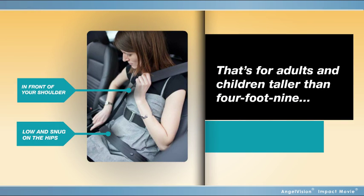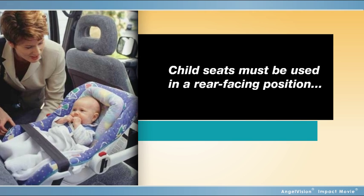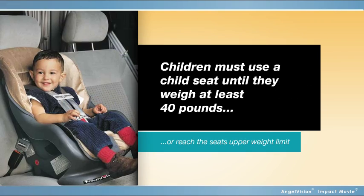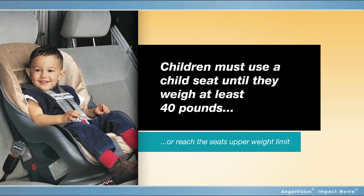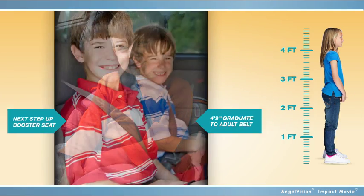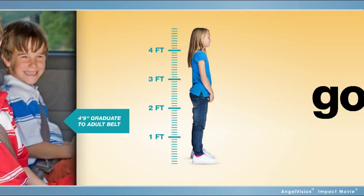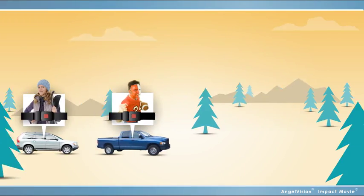Safety belts are for adults and children taller than 4 foot 9. Child seats must be used in a rear-facing position until the child is at least age 2. Children must continue to use a child seat until they're 40 pounds or reach the highest upper weight rating of the seat in use. Once children have reached 40 pounds or the highest allowable weight for their child seat, they can graduate to a booster seat and must stay there until they're 4 foot 9 and the adult belt fits them correctly. Got it? Good. Buckle up the right way with the right restraint every time.